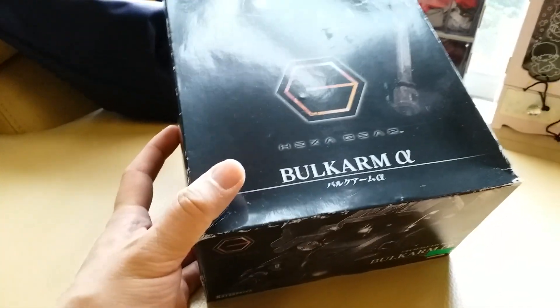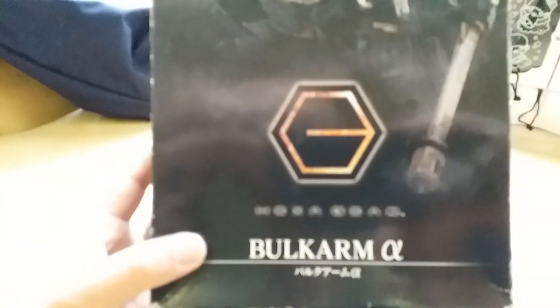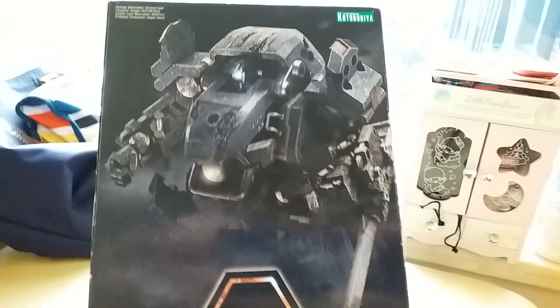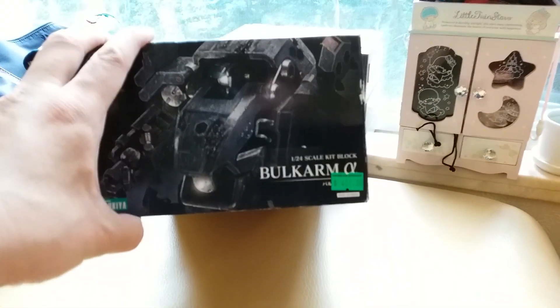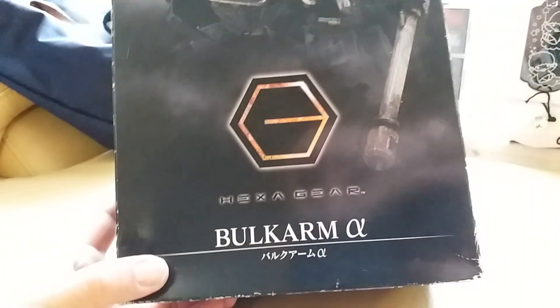And then the other one — the Bulk Arm — was the one I was really excited to get; last one again. The box is kind of dinged up. This is the Bulk Arm Alpha, the blue one with the giant cannon. I'm gonna see if I can find the Bulk Arm Jungle, which is the green one that has the rifle, the axe, and the shoulder cannon. And this one was a little bit pricier at 406 Hong Kong dollars.